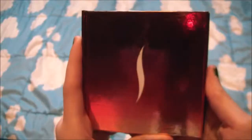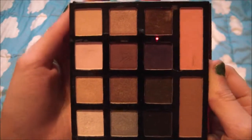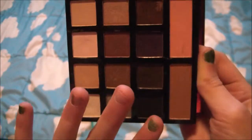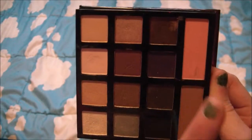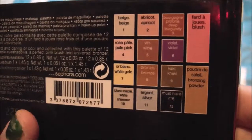My next favorite is this Sephora palette. There's a mirror on this side so I don't want to blind you. They have all these nice neutral colors and a blush and a bronzer. This palette is very nice and on the back it just has all the names of the colors in the palette.